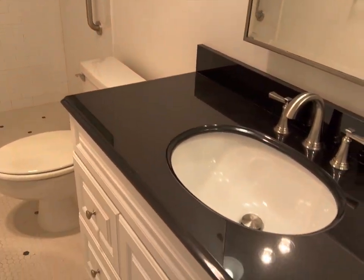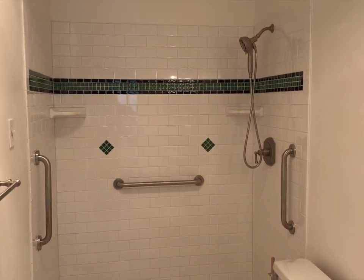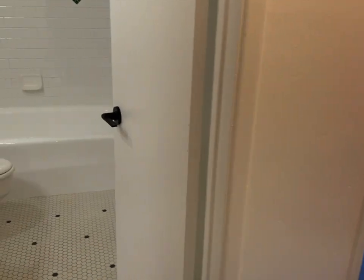This bath has a stand-up shower. The other bath has a tub and shower, as you'll see right here.